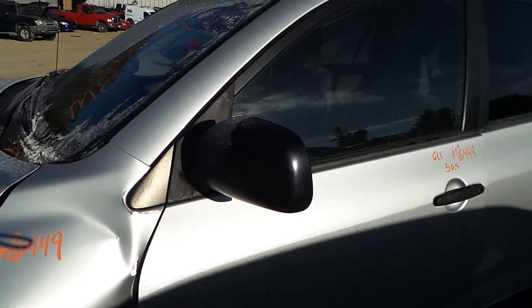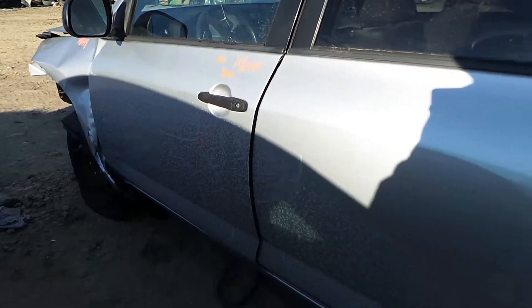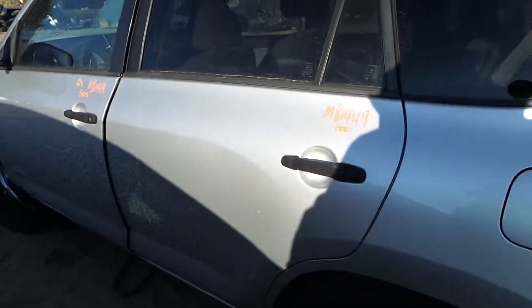We've got a good black molded mirror on the left hand side. We've got an insurance quality left front door as well as an insurance quality left rear door showing no damage.